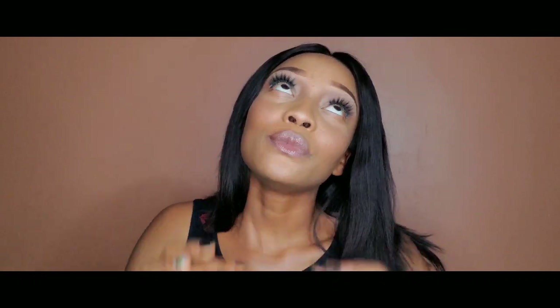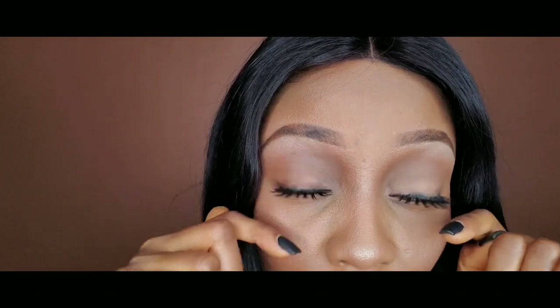Hi guys, welcome back to my channel — if you're new here, hello! Today is 2020 and Nigerians have been waiting for this year for so long, now it's finally here. I've not filmed in so long and I decided to just put together my 2020 everyday makeup look — my lashes, highlighter, blush, simple lip with the dimple, and my hair. I actually carry my natural hair most times.